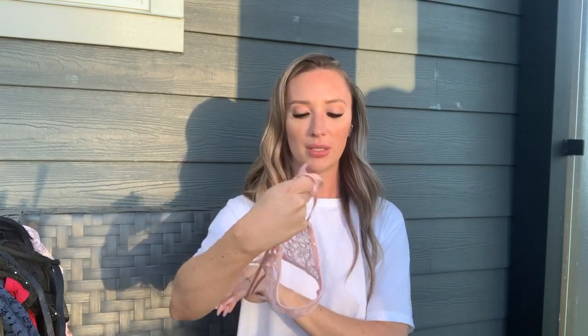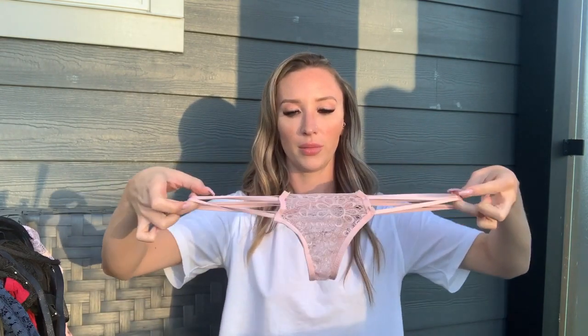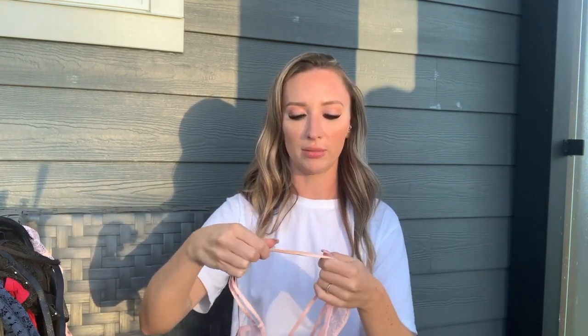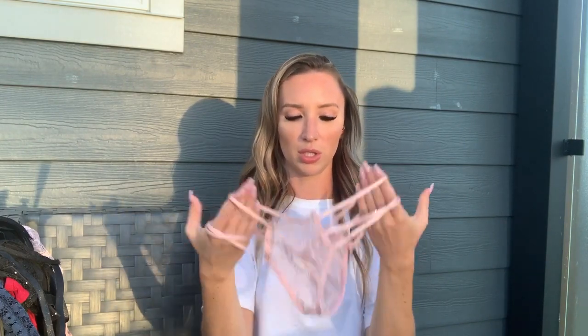The bottoms to that set are very similar — completely see-through lace with no extra lining in the crotch and very strappy. Super cute, though the straps don't have as much stretch to them, so we'll see how they fit when I try them on.